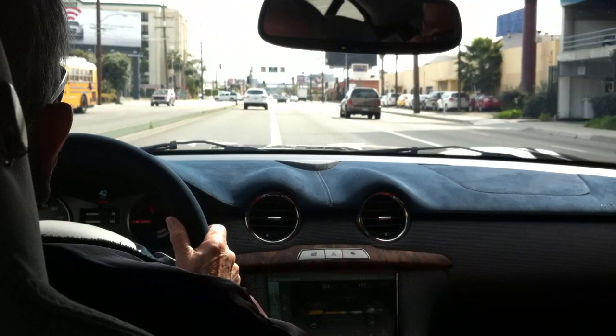I'm in the backseat of the Fisker Karma with engineer Brendan O'Donnell. In the front seat we have Ed Iskandarian in the passenger seat, and Martin Hockman is the driver.